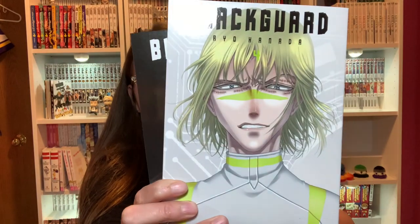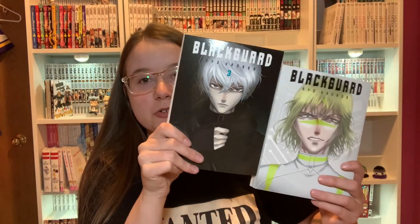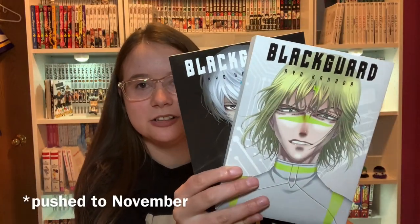Then I have Blackguard Volume 3 and Volume 4, so just one more volume of this to collect and then I'll have the complete series. The last volume comes out in October and then I'll read it all at once.